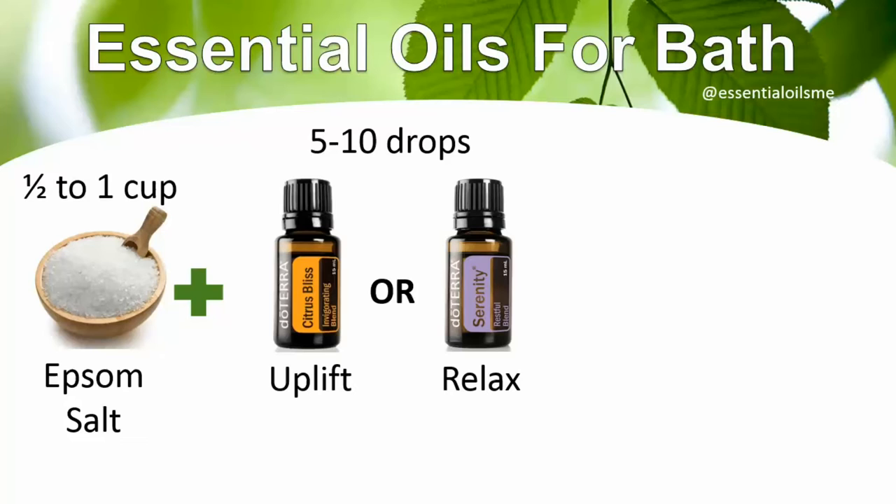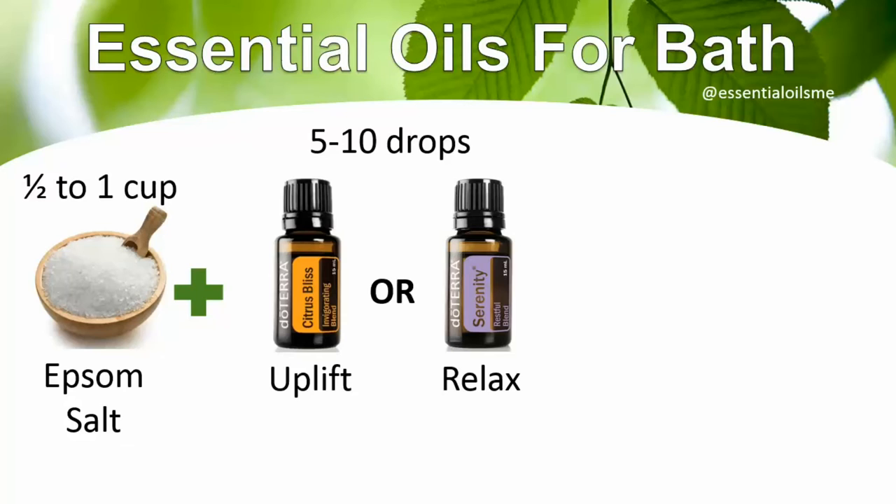The other option is Serenity, which is the restful blend, to help more at nighttime or after a long, stressful day. That's gonna be awesome.